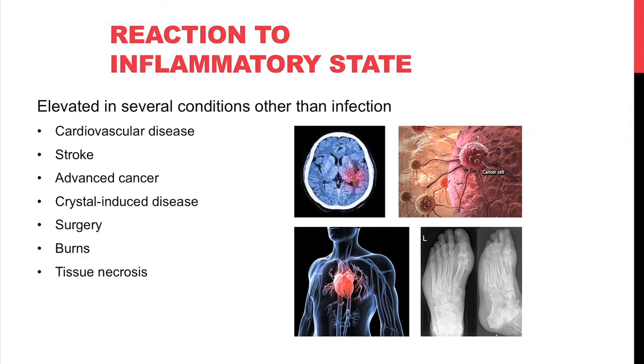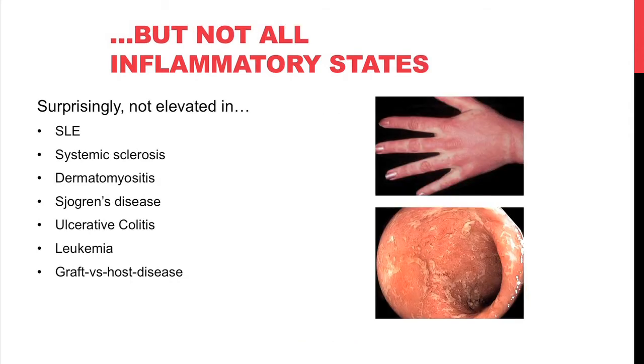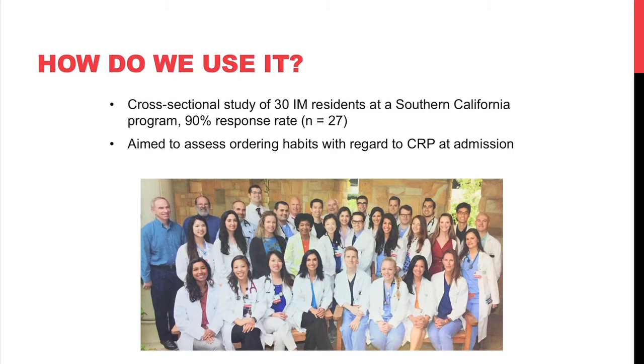Surprisingly, CRP is not actually elevated in all the inflammatory states you might expect. For example, mixed connective tissue disorders, ulcerative colitis, leukemia, and graft-versus-host disease do not reliably elevate CRP. So how do we use CRP, knowing when it's elevated and when it's not?